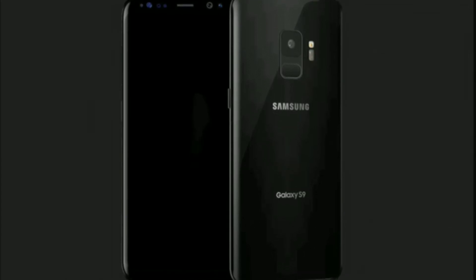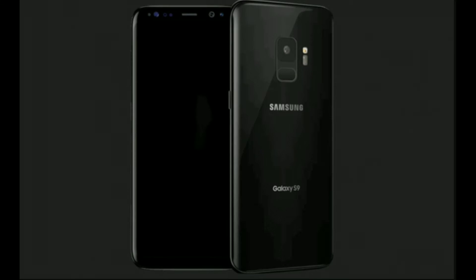Hey, what is going on everybody — Josh Quinones here with Everything Android, back at it again with another leak for the Samsung Galaxy S9. I told you guys in a previous video: the closer we get to launch date for this device, the more leaks are going to be surfacing. Today's leak comes from a trusted source, Webo, which has been pretty accurate with their leaks.